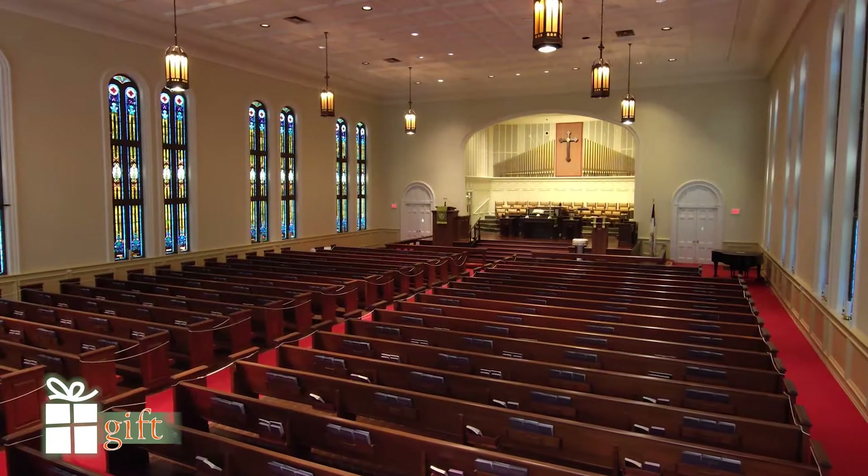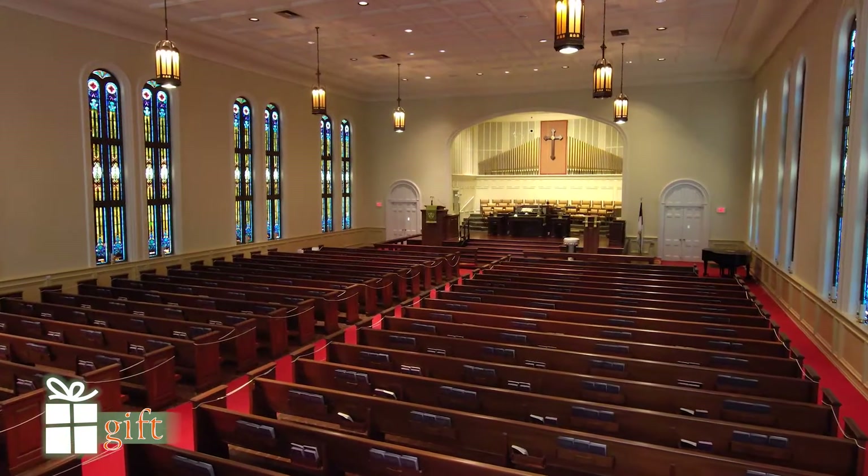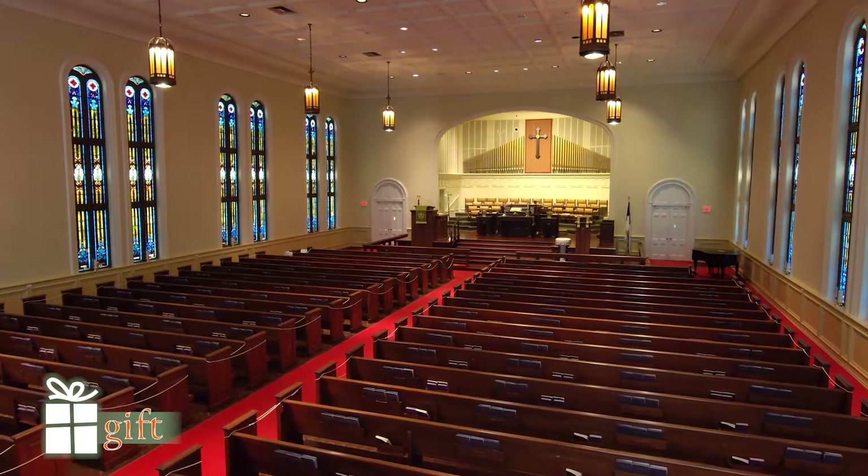Now we're inside the historical sanctuary. This sanctuary was redone in 1968 and again in the early 2000s. An interesting fact about the sanctuary is that the original cornerstone was laid in 1867.